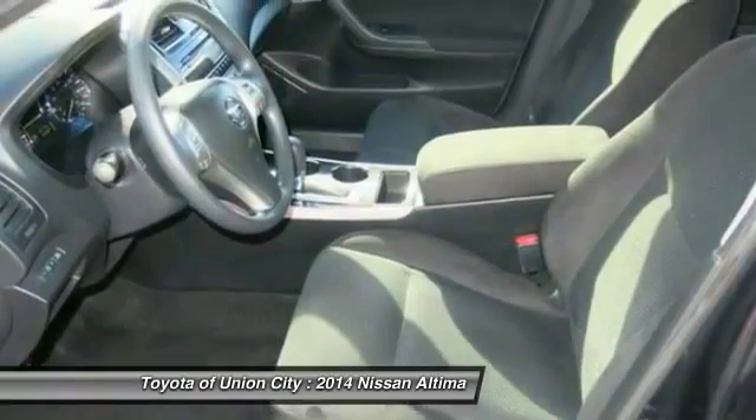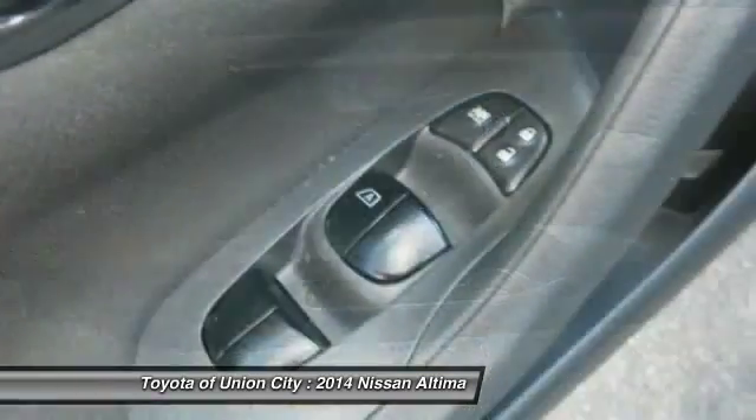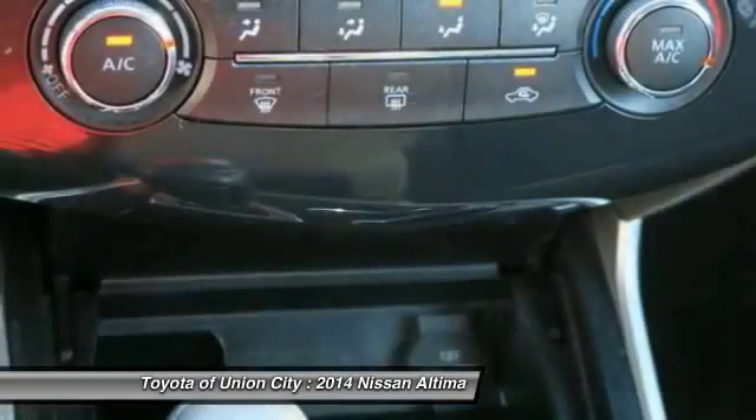Cruise control, FWD, AM/FM stereo radio, rear defrost, power door locks, trip computer. This isn't just a vehicle — it's an experience. So stop in for a test drive today.